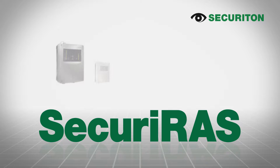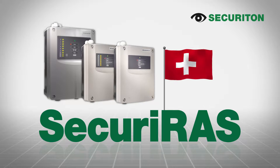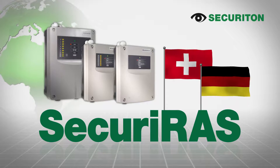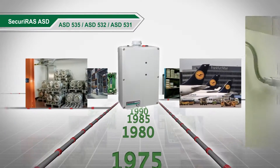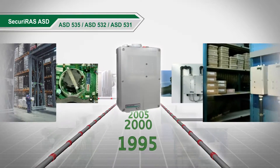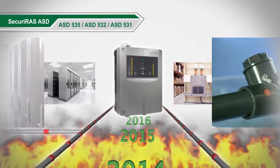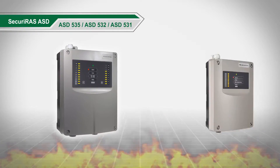Securiton, a leading global manufacturer of aspirating smoke detectors. Developed in Switzerland, produced in Germany and used all over the world. Over 40 years of experience in development and application of aspirating smoke detectors gives our customers peace of mind. Incipient fires will be detected reliably even years after installation and in the most difficult of conditions.